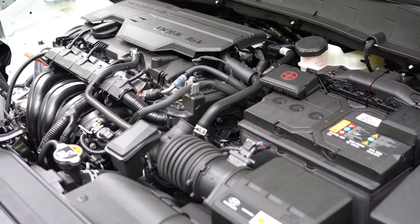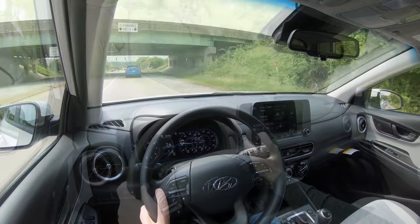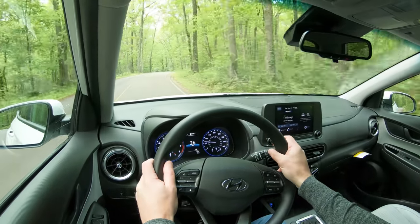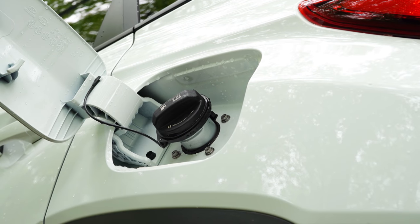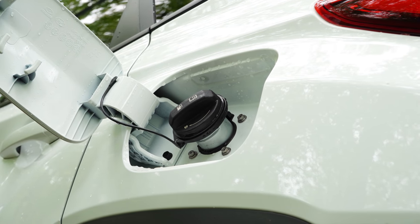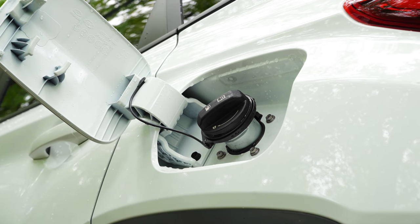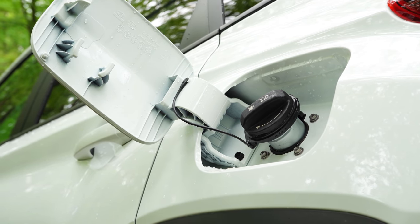The other engine configuration belongs to the N Line and Limited trims: a 1.6-liter turbocharged inline four-cylinder putting out 195 horsepower at 6,000 RPM and 195 lb-ft of torque at 1,500 RPM. Power goes to the front or all wheels through a seven-speed dual-clutch with paddle shifters. Zero-to-60 is 6.6 seconds — pretty quick for an SUV. MPG is 28 city/32 highway for FWD, and 27 city/32 highway for AWD, still on regular unleaded. Well done, Hyundai.